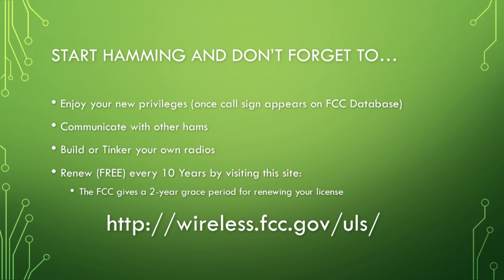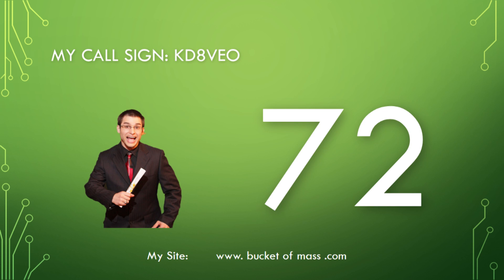Once you've passed the test, you cannot yet transmit on air — you must first receive your call sign. Find your call sign by going to wireless.fcc.gov/uls where you can look up the FCC database by your FRN number or your last name. Once you have your call sign, you can transmit, communicate with other hams, and build or tinker with your own radios. Don't forget to renew your license — it's good for 10 years with a two-year grace period, and renewal is completely free at the same site.